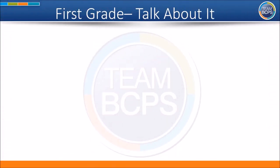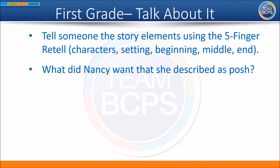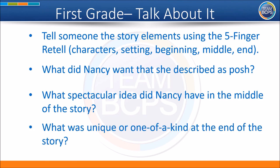We hope you enjoyed that wonderful read aloud. Now it's time to talk about it. Tell someone the story elements using the five finger retell: characters, setting, beginning, middle, and end. What did Nancy want that she described as posh? What spectacular idea did Nancy have in the middle of the story? What was unique or one of a kind at the end of the story?